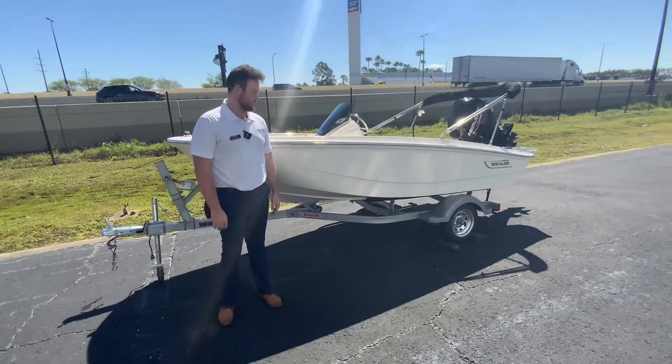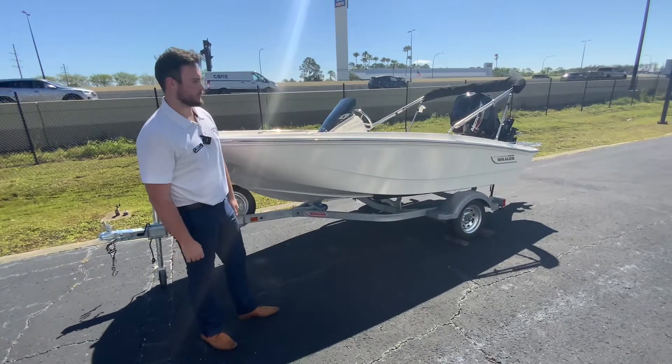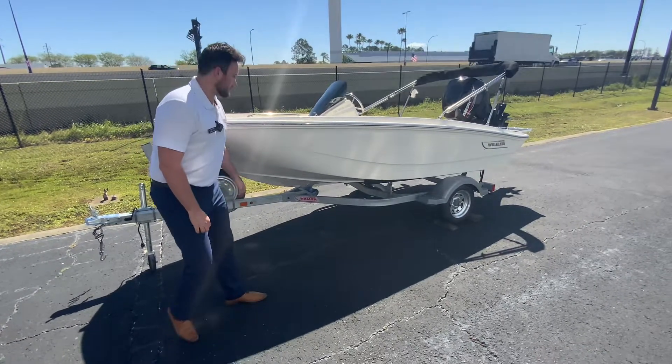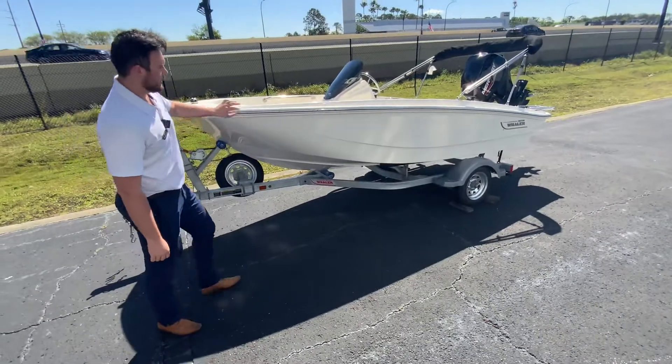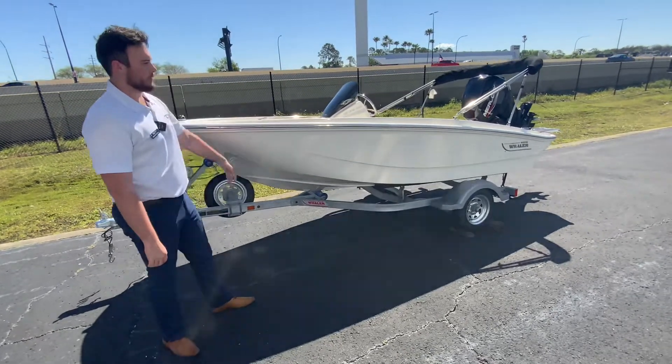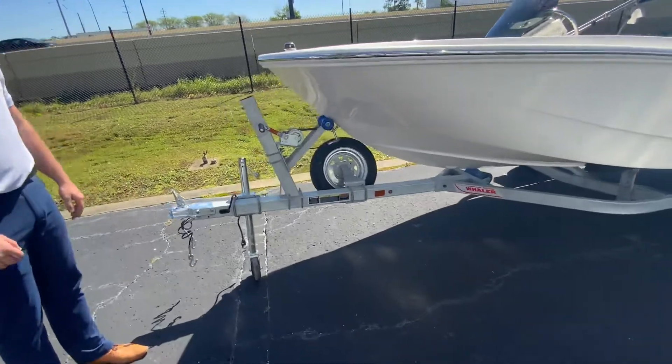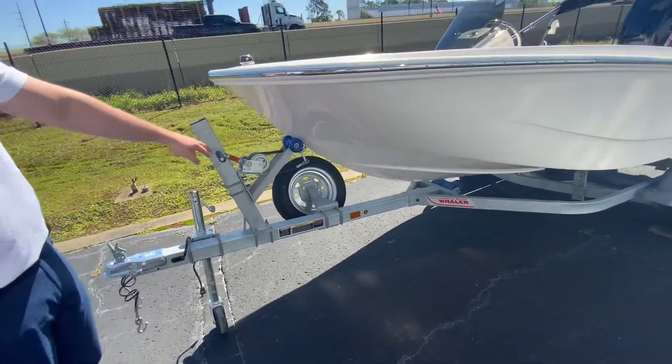My name is Brennan Choir and today I am here in front of the brand new 2022 13 Super Sport Boston Whaler. As you can see here, this is the white hull with the stainless steel rub rail and the chrome graphics. We have underneath it a galvanized trailer with a spare tire here.